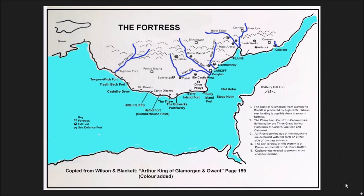Just to interrupt for a second to give you an idea of where we are and what we're talking about today. This is a map copied from Arthur, King of Glamorgan and Gwent by Wilson and Blackett. What we're looking at is the situation in the 6th century, possibly 7th century and how long it went on for — who knows.